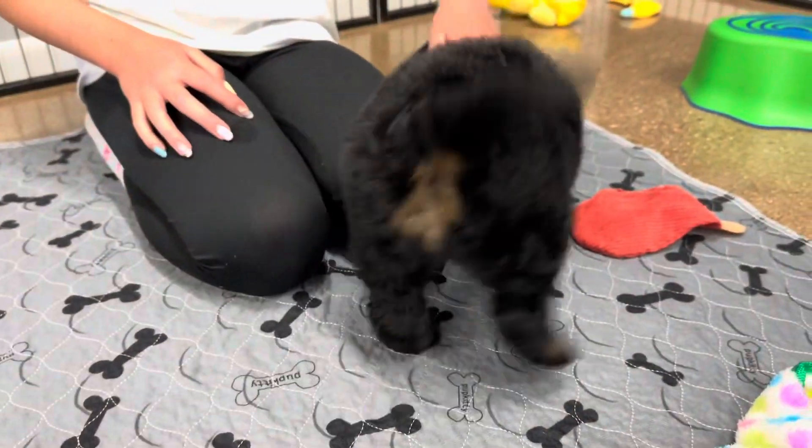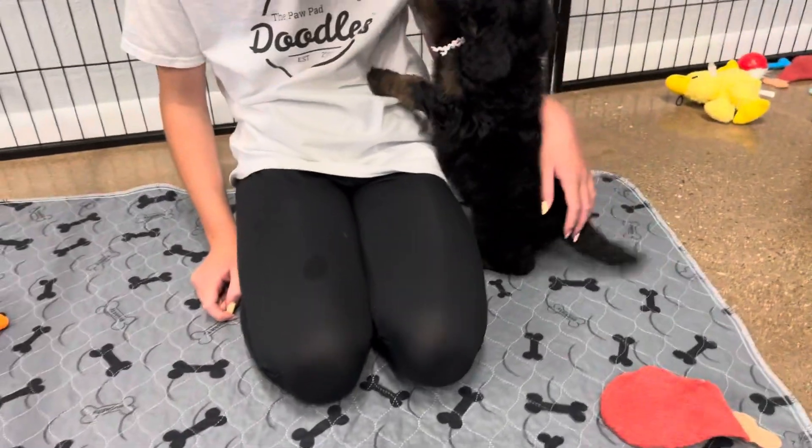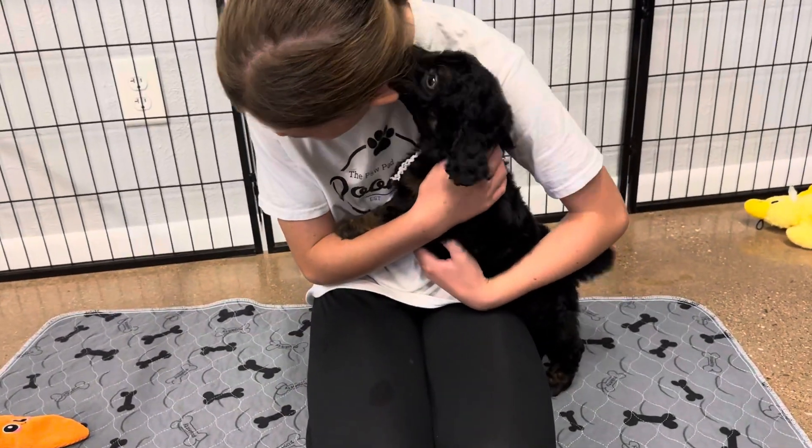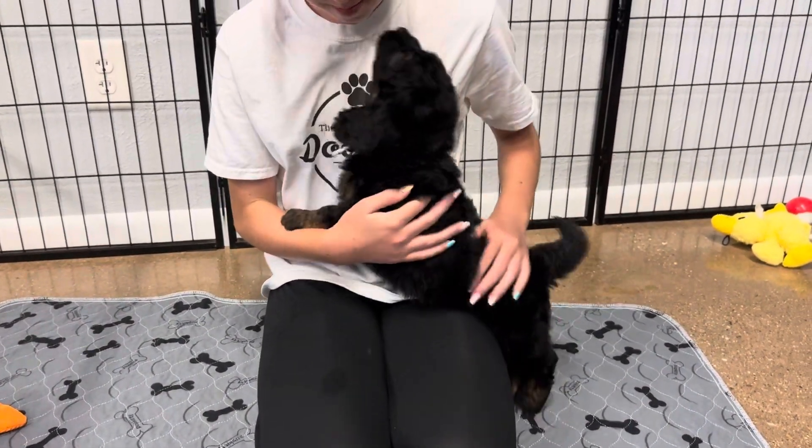This is the third litter for Priscilla and Walker, so I do have some pictures of previous puppies from the litters. It's a fantastic, our most popular F1B medium Bernedoodle litter.